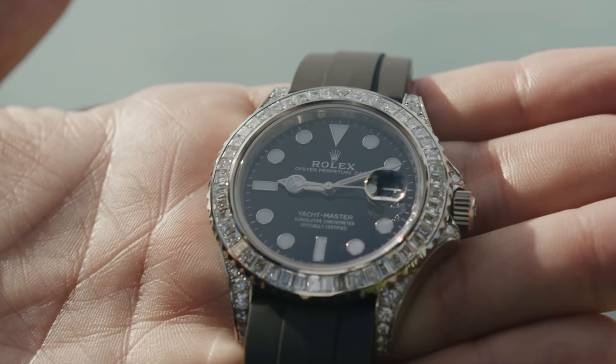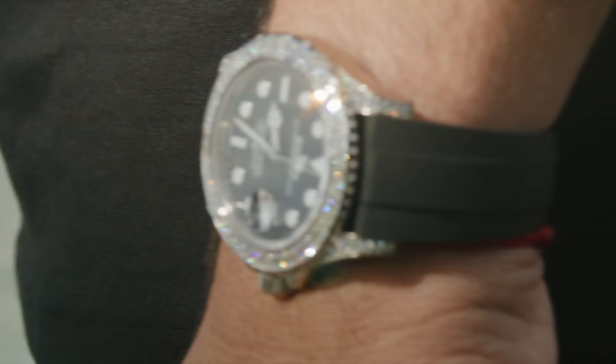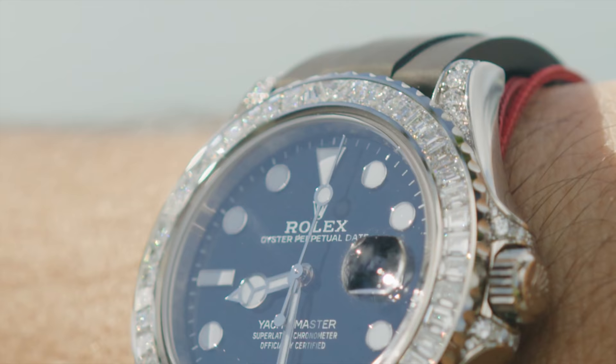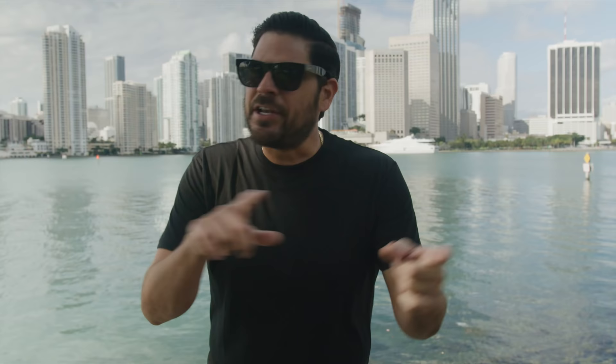I love that it's sporty and flashy at the same time. With the rubber strap and being a Yacht-Master, it's very sporty — but with the diamonds, it's flashy. Feel free to comment below what you think about the Yacht-Master 42 with the factory diamonds. If you like this video, like and share it with somebody else, and subscribe to my YouTube channel.